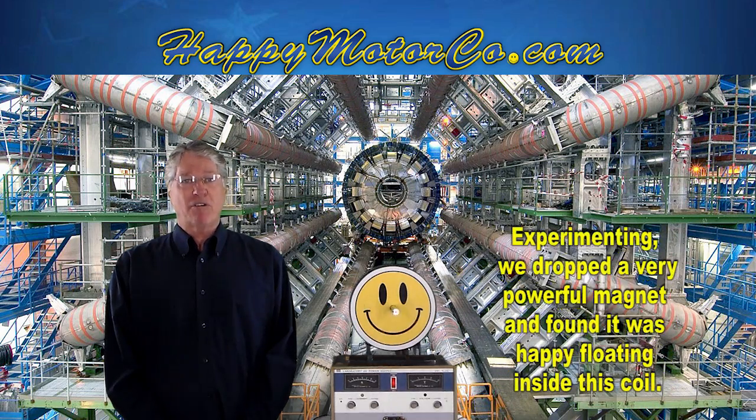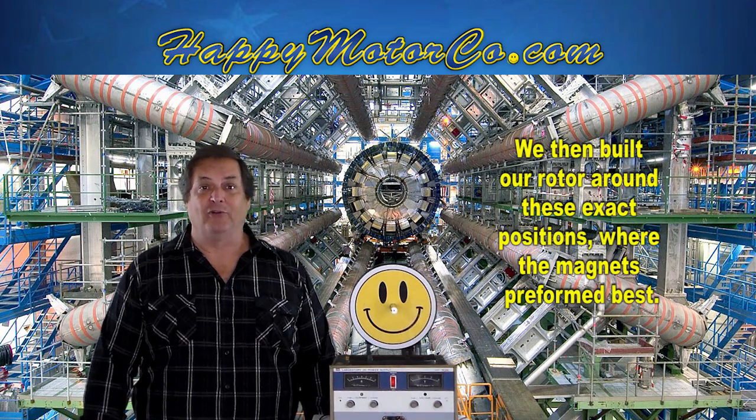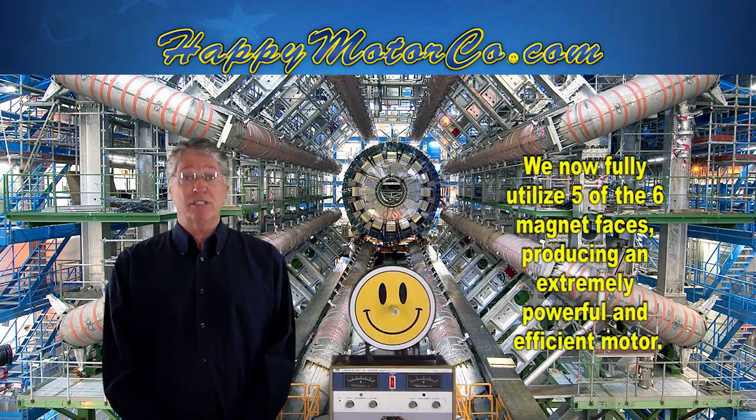Experimenting, we dropped a very powerful magnet and found it was happy floating inside the coil. We then built our rotor around these exact positions where the magnets perform the best. We now fully utilize five of the six magnet faces, producing an extremely powerful and efficient motor.